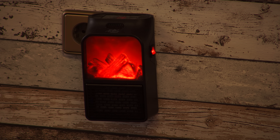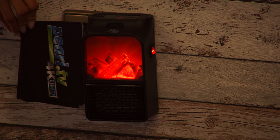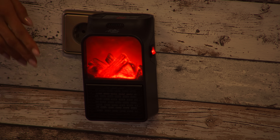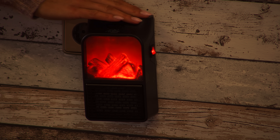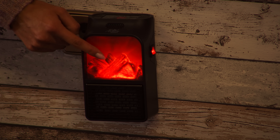Das ist unser erstes Modell, unser kleiner Mini-Steckdosen-Heizlüfter. Der ist fast so groß wie meine Moderationskarte. Das heißt, das ist ein kleiner Heizlüfter, den ich überall mit hinnehmen kann – ob ins Büro, im Gästezimmer oder überall dort, wo keine Heizung ist. Und es sieht trotzdem aus, als wäre hier ein echter Kamin.